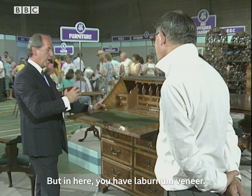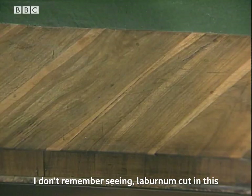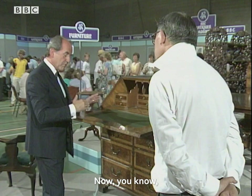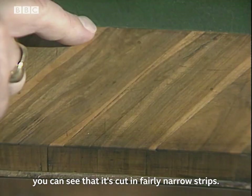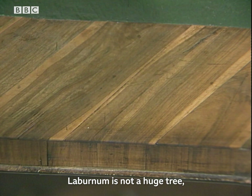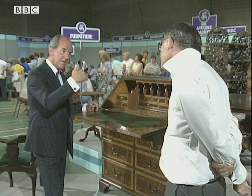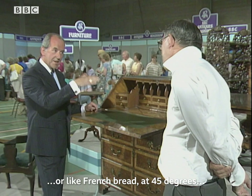But in here you have laburnum veneer. I'm sure I must have seen — I don't remember seeing — laburnum cut in this way on a piece of furniture of this type before. You can see that it's cut in fairly narrow strips. Laburnum is not a huge tree; they use the branches, and normally you'd expect to see it cut either straight across the branch to give a round, or like French bread at 45 degrees, to give the ovals — what we call oyster.